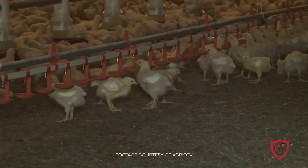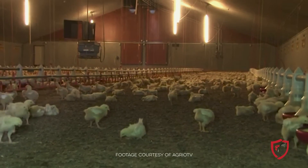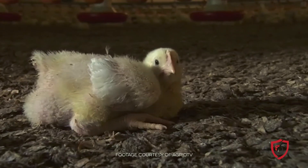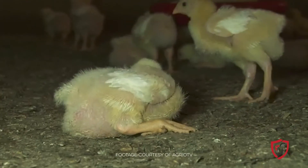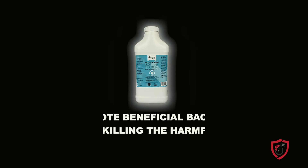Paying attention to environmental stress factors will ensure that your birds have a quiet and calm start to their grow out, decreasing the chance for bacterial migration. Improving gut health means promoting beneficial microbiology while eliminating the harmful.